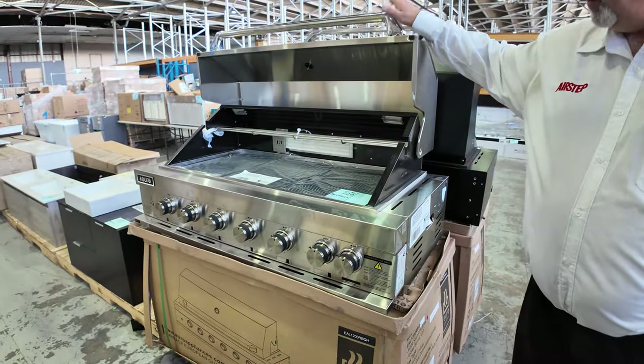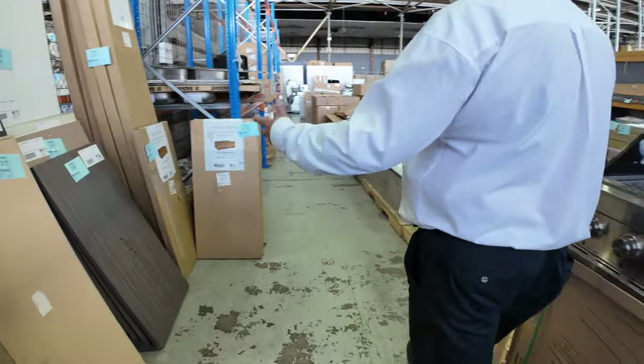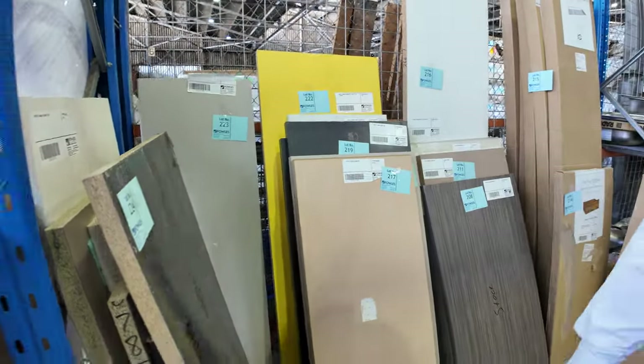They're really good buying on those barbecues — these things can be up around $2,500 in the shop. Some random bench tops here, unreserved if you're doing laundries, vanities, whatever. We just sell these by the piece — so these are sort of $5, $10, $20, whatever they go for.